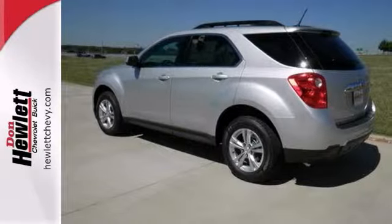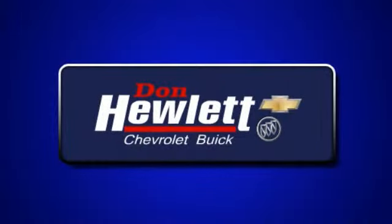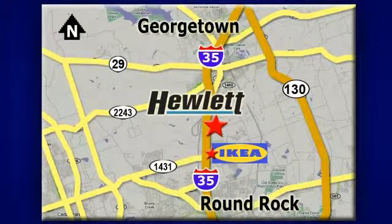Don't miss out on this one — come see it today. At Don Hewlett Chevrolet Buick, we make it easy. We are conveniently located at 7601 South I-35 in Georgetown, Texas.